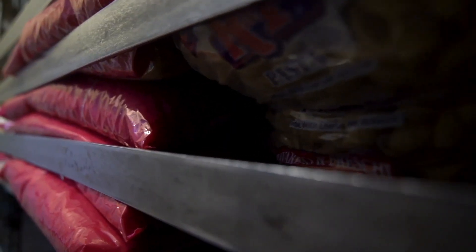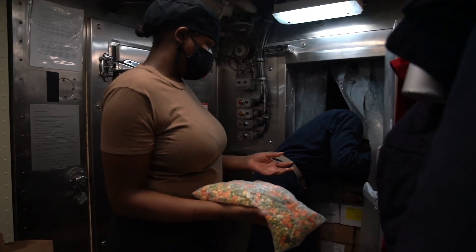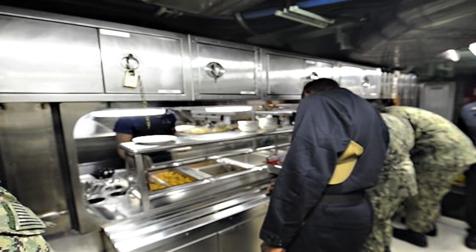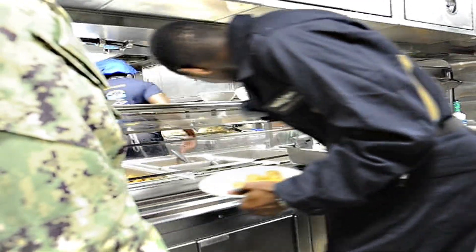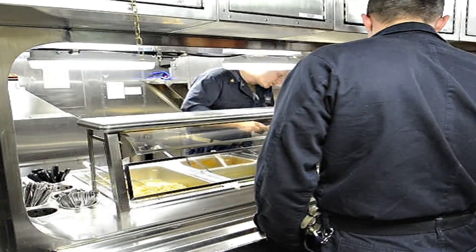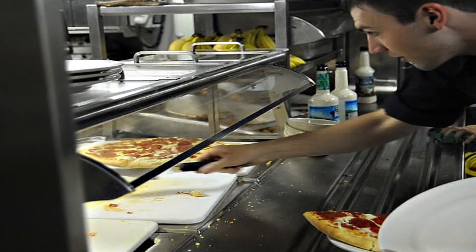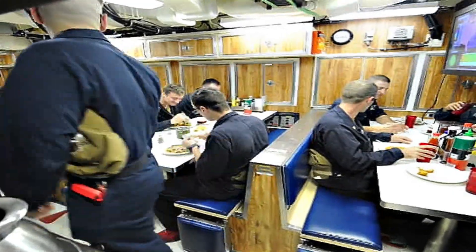The storage areas for food are packed to capacity before a mission begins. Freezers, refrigerators, and dry storage rooms are meticulously organized, holding everything from meats and vegetables to snacks and desserts. Since space is limited, careful planning is essential to ensure that the crew has enough provisions for the entire deployment. The mess hall, where the crew eats, serves as a central hub for social interaction. Long tables and benches are bolted to the floor to prevent movement during rough seas. Mealtime is often a lively affair, with sailors sharing stories, jokes, and updates on their duties. The sense of community built during these moments is a cornerstone of submarine life.